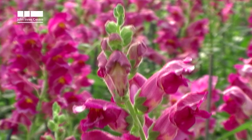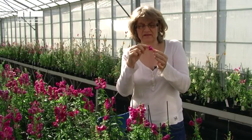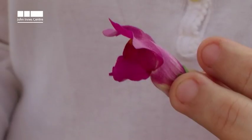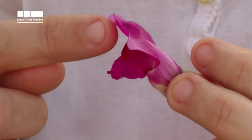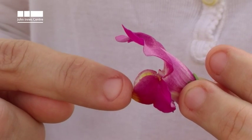Antirrhinum has a very specialised relationship with its pollinators. It's specialised for attracting bee pollinators. A bumblebee comes in, and a bee is the only insect that's really got the weight to be able to land on the landing platform and then open up the flower so it can go down and gather the nectar and the pollen.